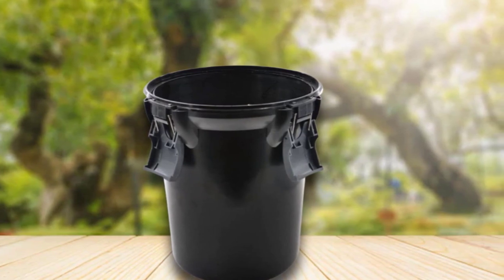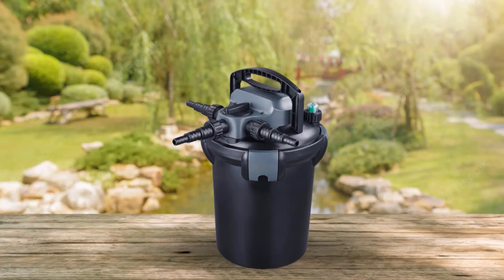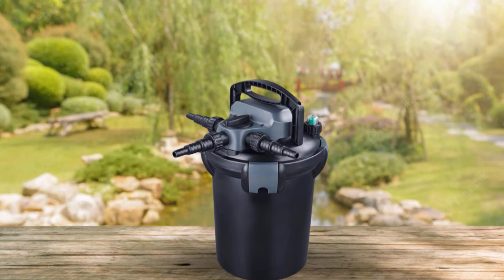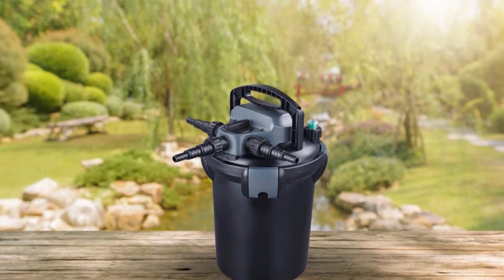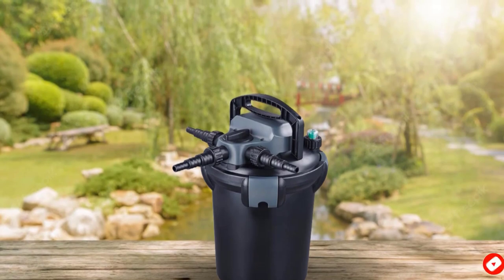This device unit weighs 9 pounds. Unlike the first Koi pond filter, this one does not have to be submerged in water. You can place it on the shallow end or beside the pond. It would be best if you also had a water pump and the tubing to direct the device to the pool, and you purchase these additions separately.